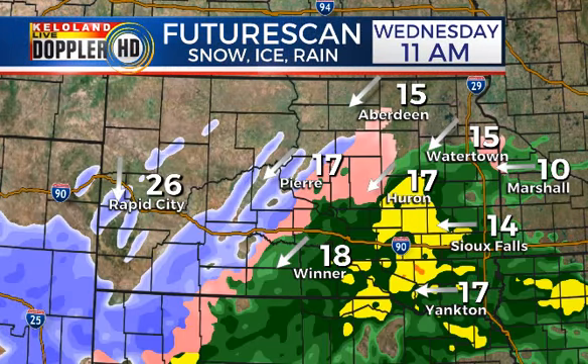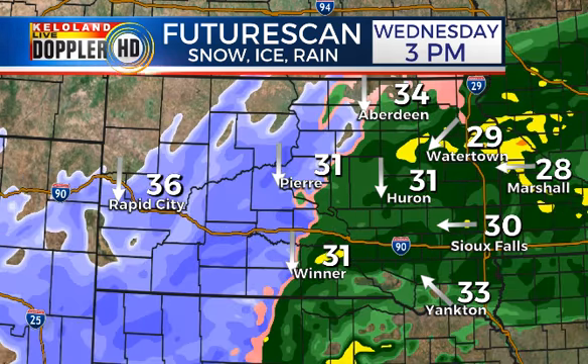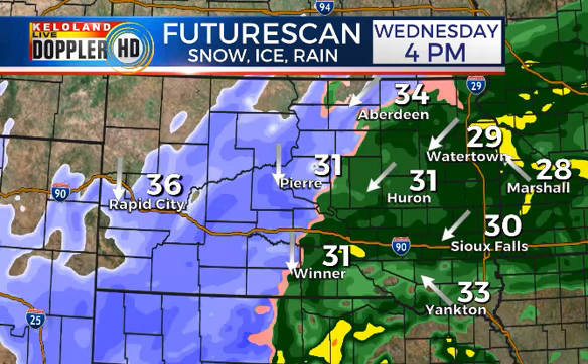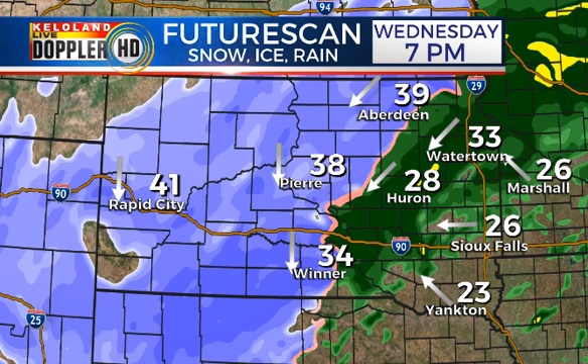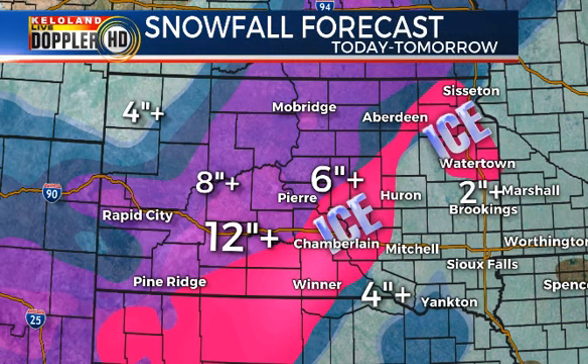Our future scan update: you can see the rain shield moving in, snow in the west, winds increasing throughout the afternoon, and all of this continues to shift eastward overnight tonight. This is a quick update on weather. Of course, we've got a lot more coverage at KettleLand.com — stay tuned for updates.